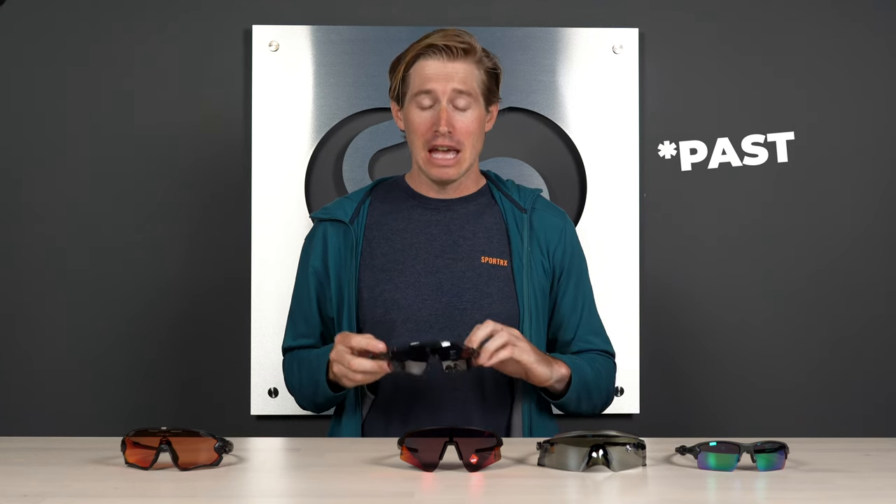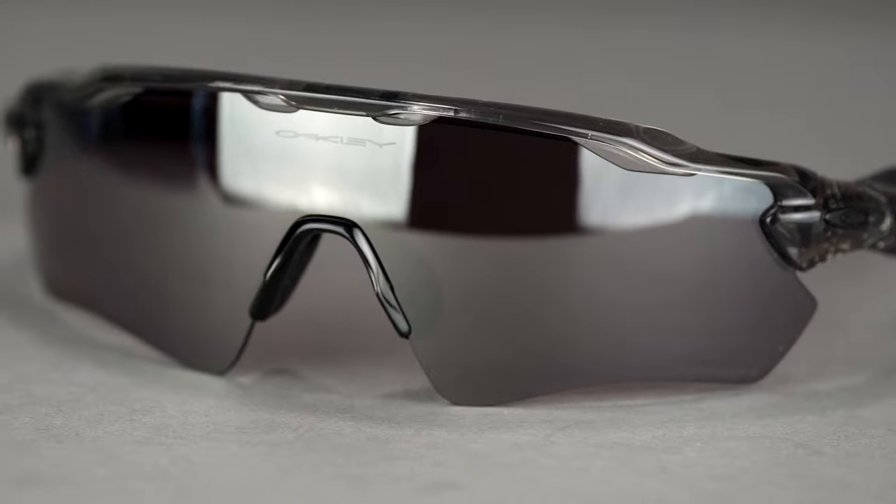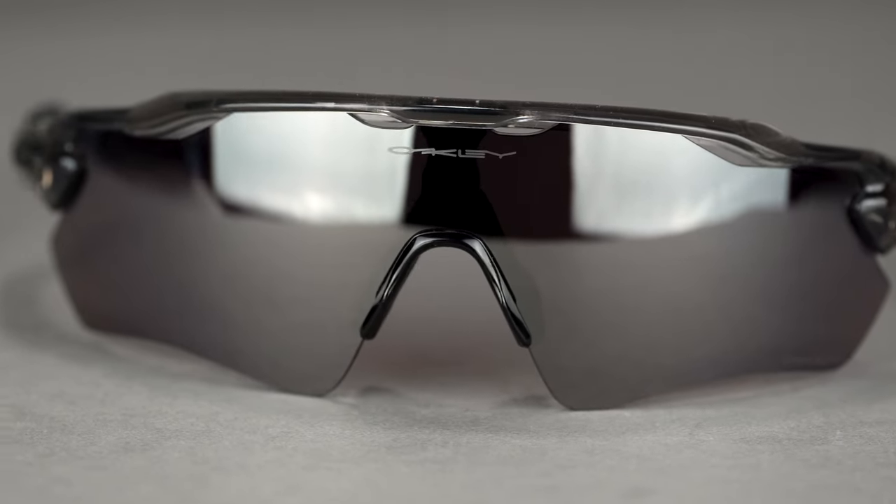I've had fogging issues with other frames after I stopped using the Radar, and that always bothered me — but not with these. Another cool thing about this shield frame is that it's actually prescription-capable: you can have an embedded prescription lens added to it, which is pretty much not the case with any other shield frames. It's an anomaly when it comes to prescription shield lenses.